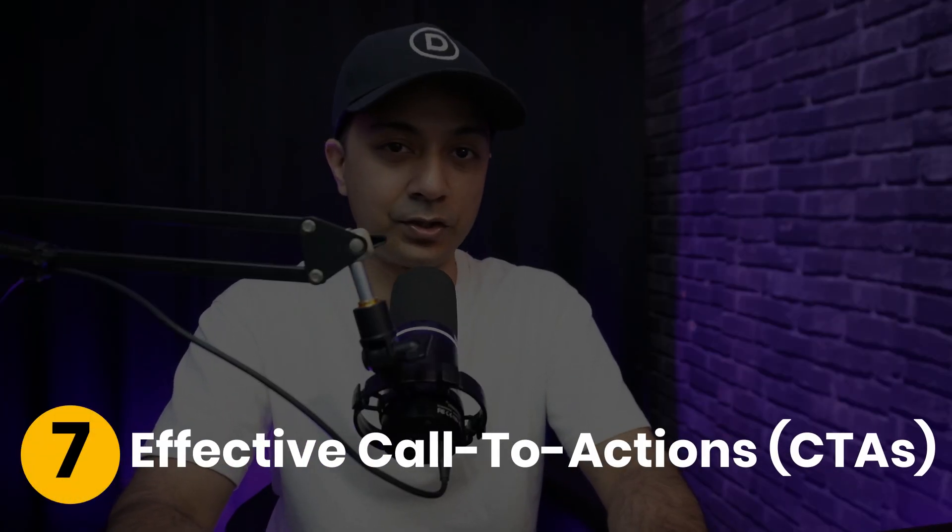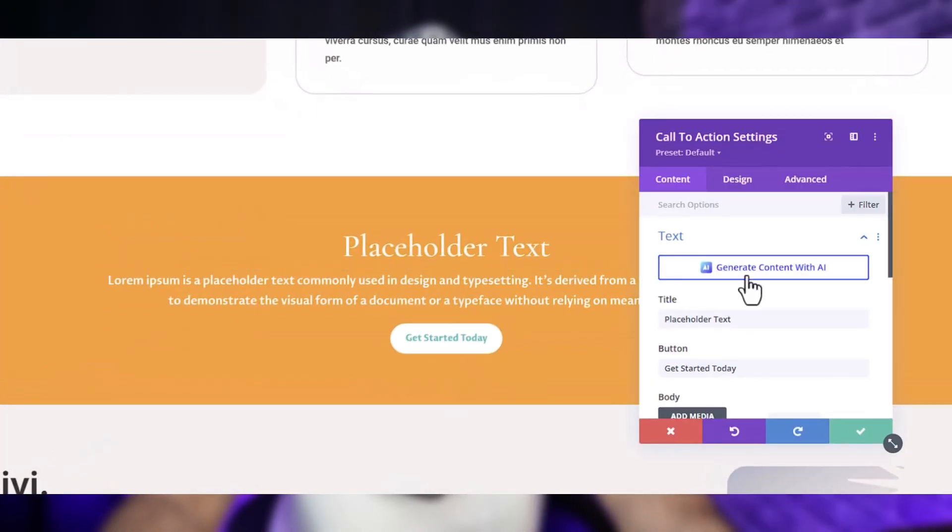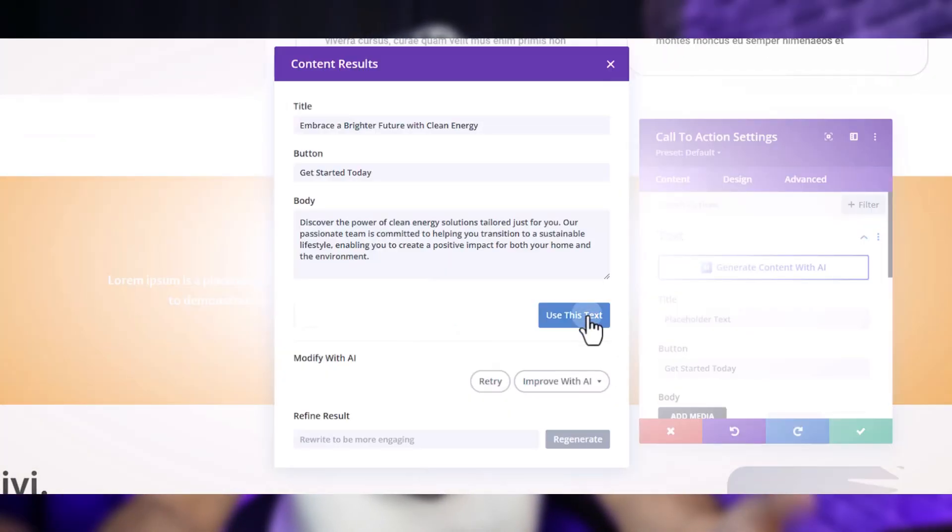Next is Effective Call to Actions. Every great story needs a call to action. CTAs guide your visitors to the next step — whether it's signing up, making a purchase, or contacting you. Divi's CTA module offers robust customization, ensuring your buttons pop with engaging copy and vibrant colors that drive conversions.